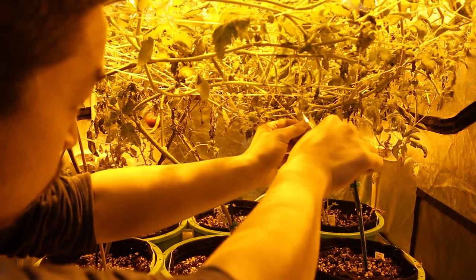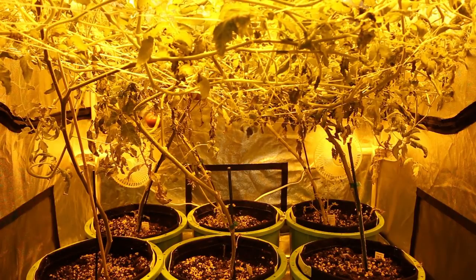We'll also keep cutting off any dead leaves and unwanted branches. This week is pretty straightforward — there's not a whole lot to do, but I do want to talk about a topic that could be important to you.